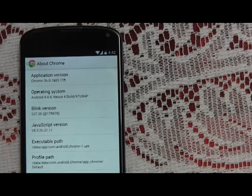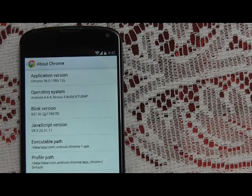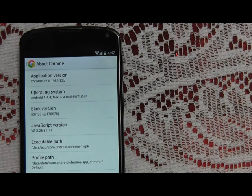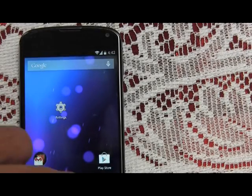Now Chrome has been updated to version 36.0.1985.135. Operating system is still Android 4.4.4, Nexus 4, build KTU84p. Blink is 537.36 at 1.786.78, and JavaScript is version 8.3.26.31.11 — whatever that means.